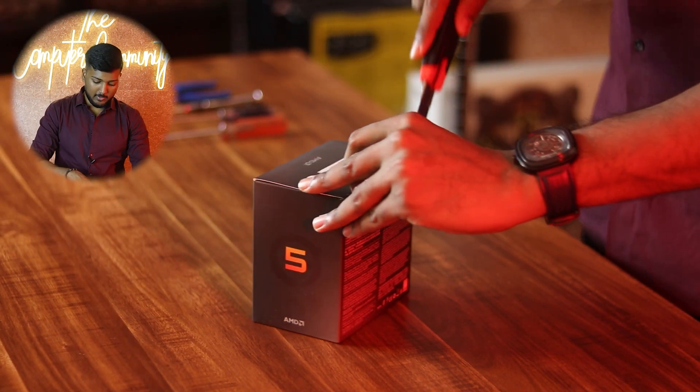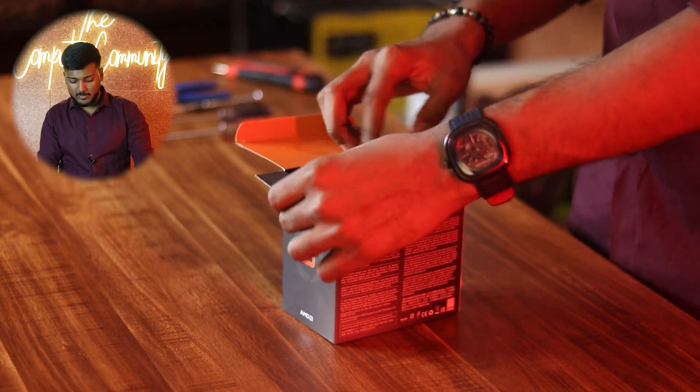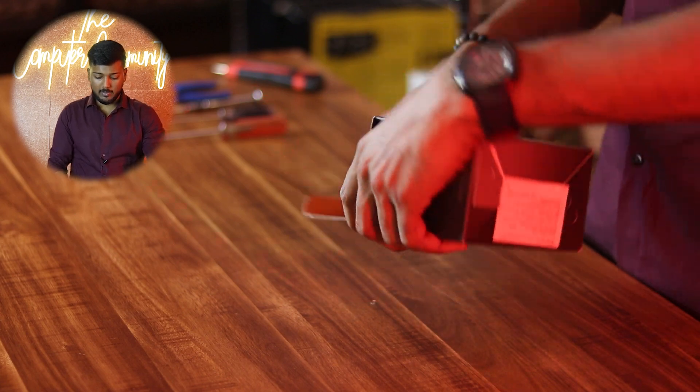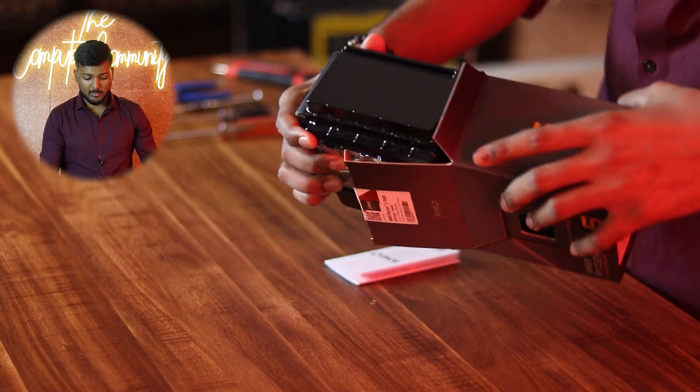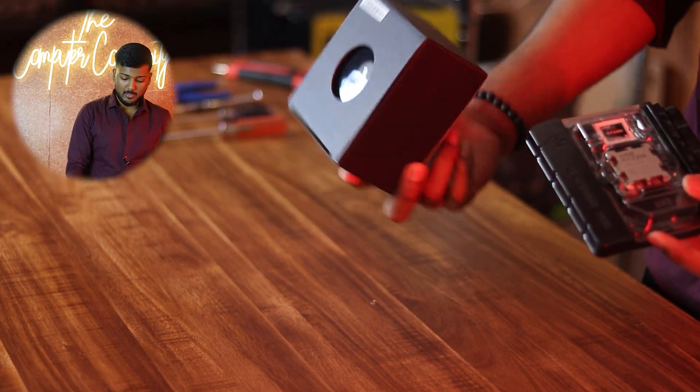The Ryzen 7600 is a 6-core, 12-thread processor. This processor is actually a boost clock special, and moreover it is the latest processor. There are a lot of advantages in moving forward on the AM5 platform. The processor also comes with a stock cooler included.